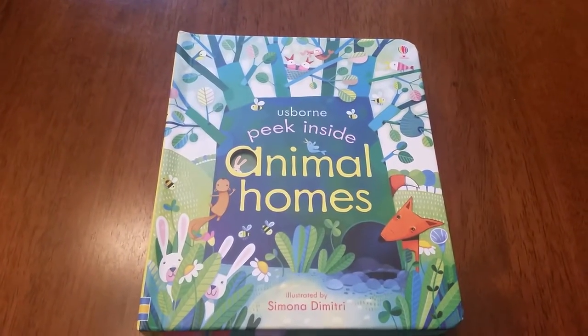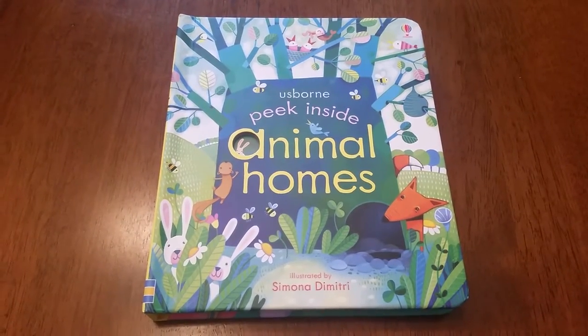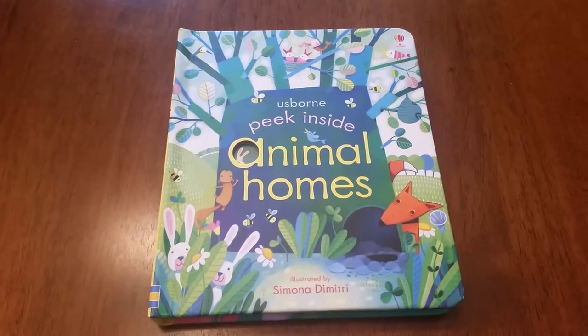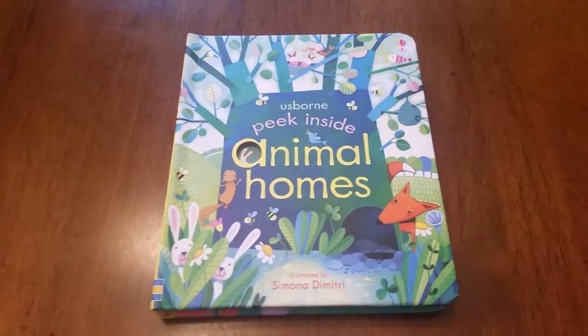Hi! Thanks for joining us at For the Love of Usborne. Usborne Books and More is famous for their flap books — nobody does them better than we do. And the Peek Inside series are flap books for our youngest readers.